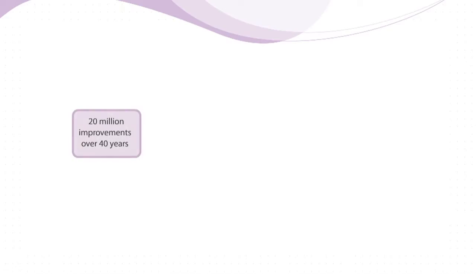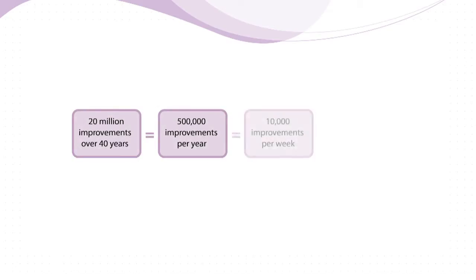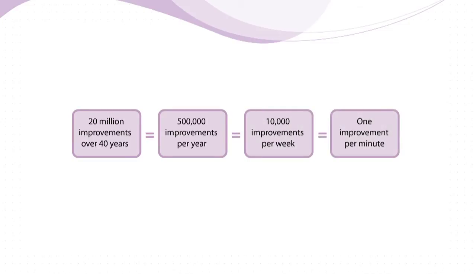Some of them we may not need to retrofit because they're new. But the ones we do retrofit — 20 million over 40 years — is about half a million a year, which works out at about 1 a minute if we deliver the programme properly.